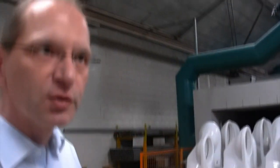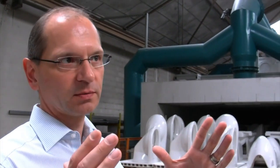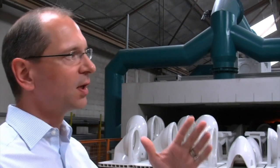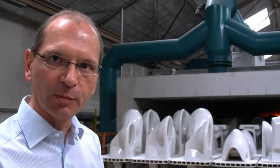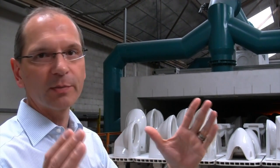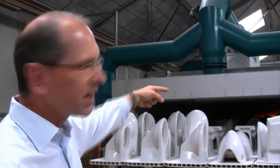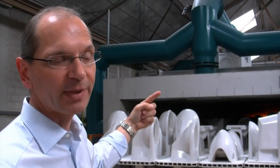When we produce ceramics, the piece gets smaller during the process because of the water that is inside. From the moment we fill the mold and take the piece out until it's dry, the piece gets smaller by about 3%. And during the firing process, it gets smaller by about 8%.